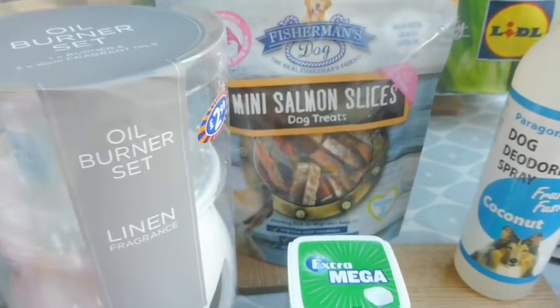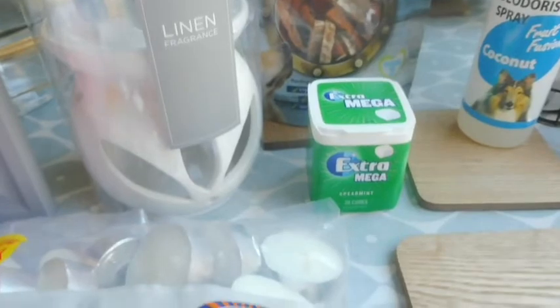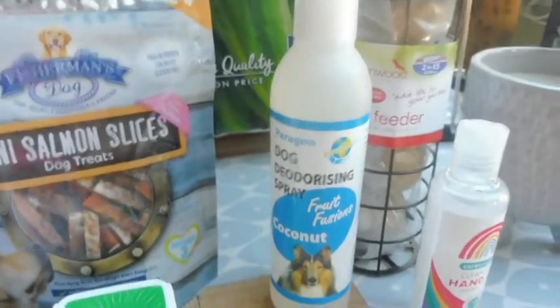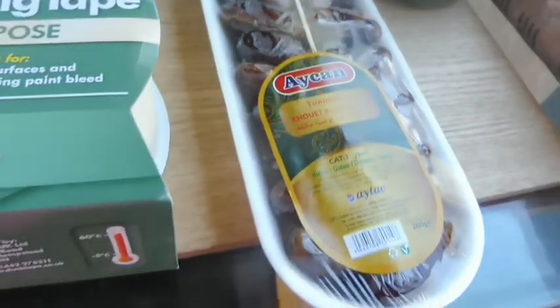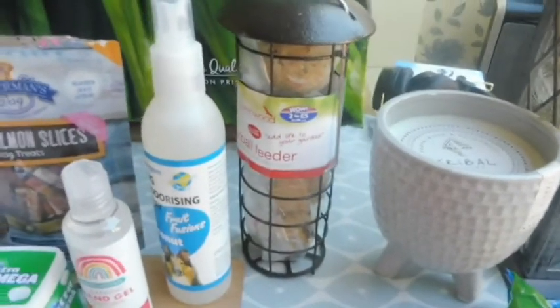Some mini salmon slices for the dog — dog treats — I've already opened them and given them some. A pack of chewing gum, the little squares, some dog deodorizing spray — this is in coconut — and some more hand gel.